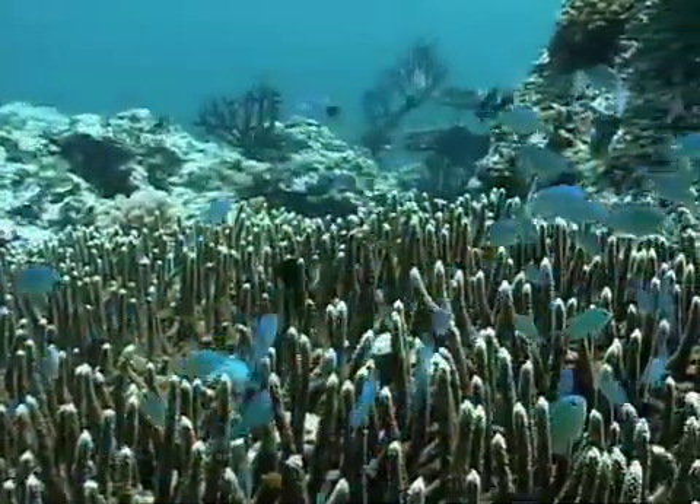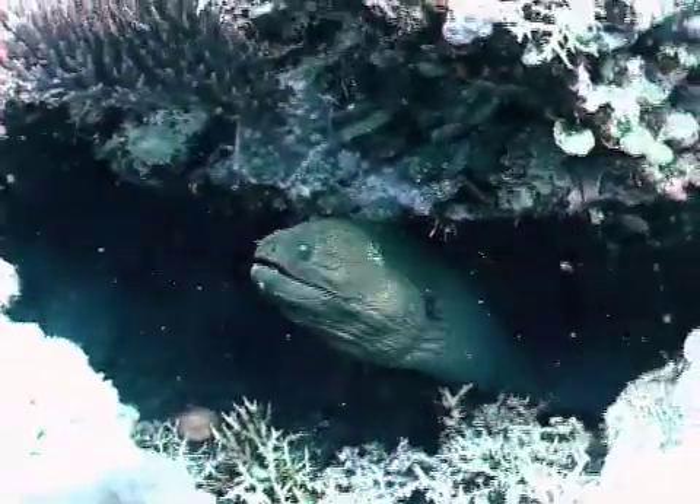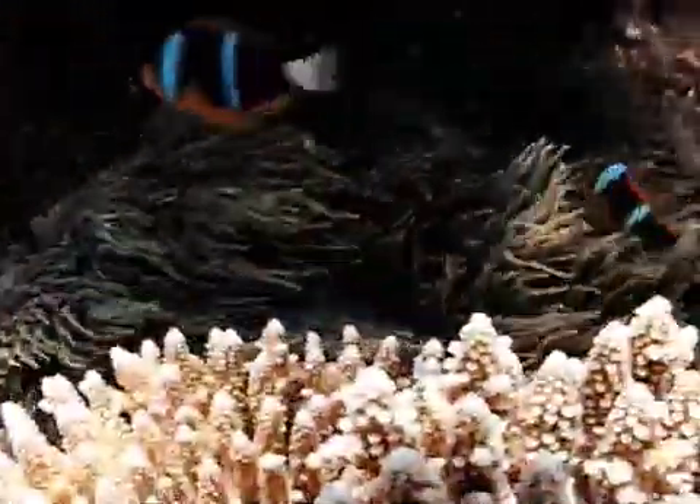If it was just the corals that were dissolving away, that'd be bad enough — but the corals form a habitat for thousands of other species. When the corals dissolve away, it leaves nothing for all these other species to live on. The habitat will be gone.